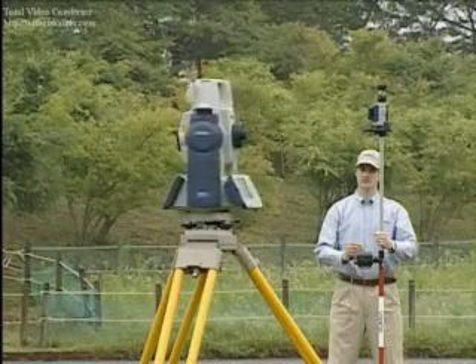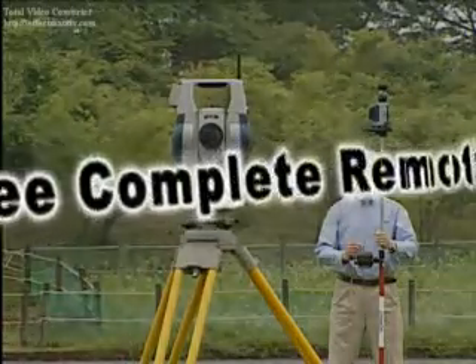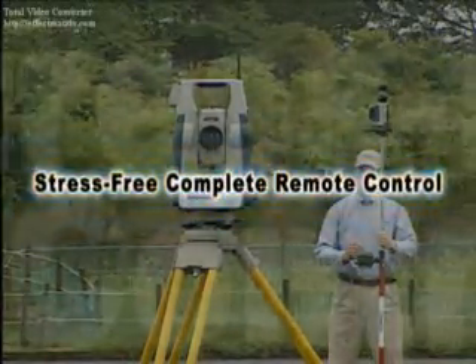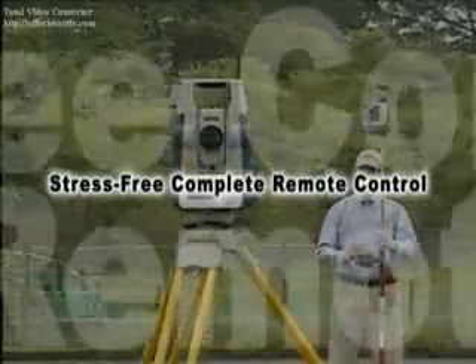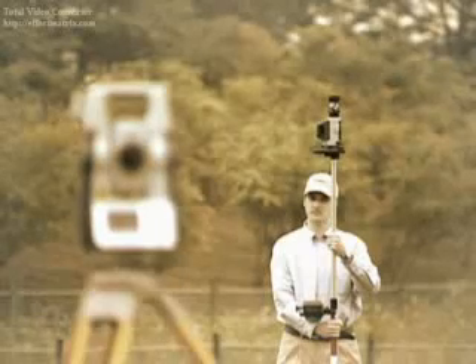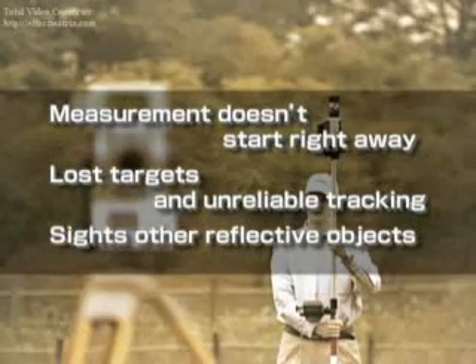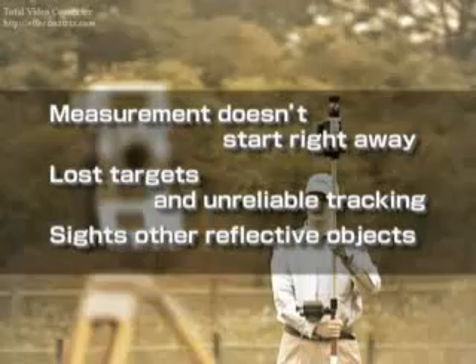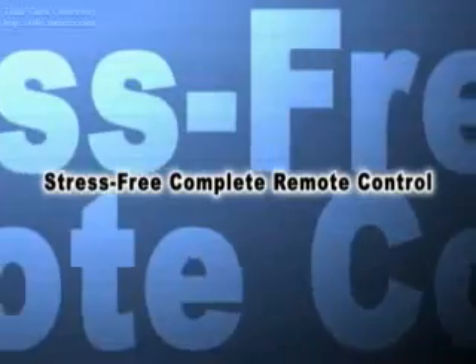The biggest feature of SRX is its stress-free, complete remote control. SRX combines auto-tracking with Sokia's on-demand remote control system to make stress-free, complete remote control a reality. Previous systems were filled with stress and lacked productivity, with issues like delayed measurement starts, lost targets, unreliable tracking, and false sightings from other reflective objects. With Sokia's complete remote control, all of that stress and anxiety is eliminated.